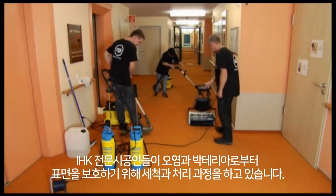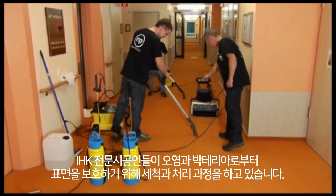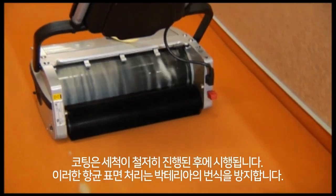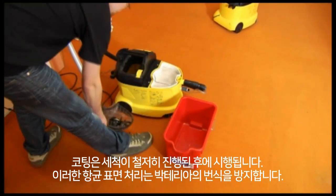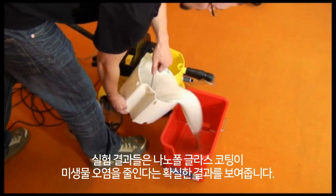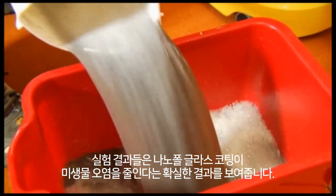Trained nano technicians (IHK-certified) clean and treat surfaces to protect them from dirt and bacteria. Treatment is applied after cleaning, uniformly and thoroughly. The antimicrobial equipment prevents bacteria from multiplying.